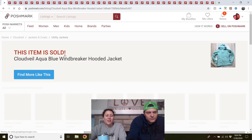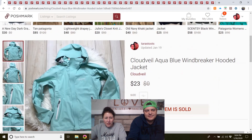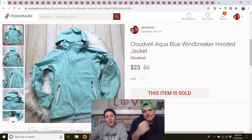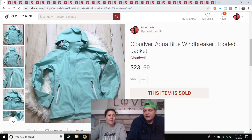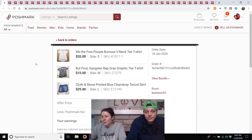CloudVeil aqua blue windbreaker hooded jacket — from the outlet, listed in mid-December, so it took about a month to sell. It looked and felt really nice, very clean, hanging on a hanger. I'd never heard of it but it seems similar to Marmot or North Face. I had it listed for $25 and got a $23 offer. Might be a brand to watch for.